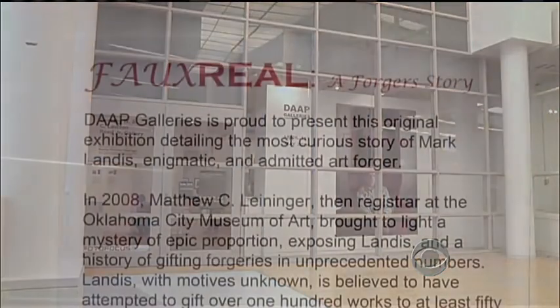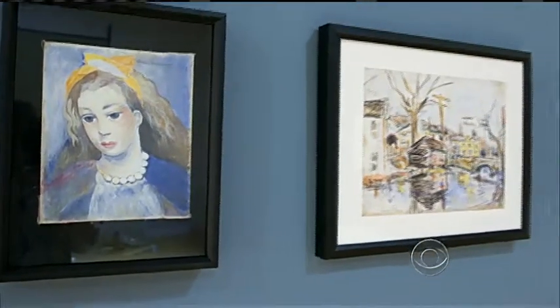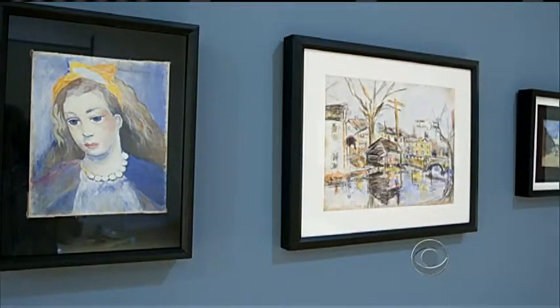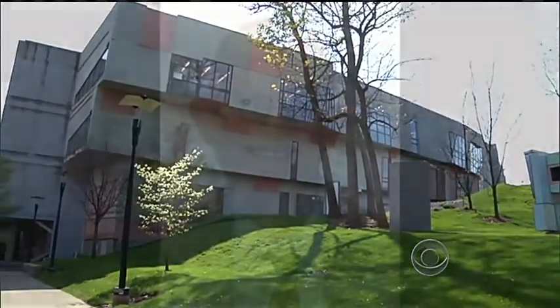They are instead part of Faux Real, an exhibit of more than three dozen forgeries opening today, April 1st, appropriately enough, at the University of Cincinnati. They're all the work of Mark Landis of Mississippi, who's been donating paintings to small institutions for years.